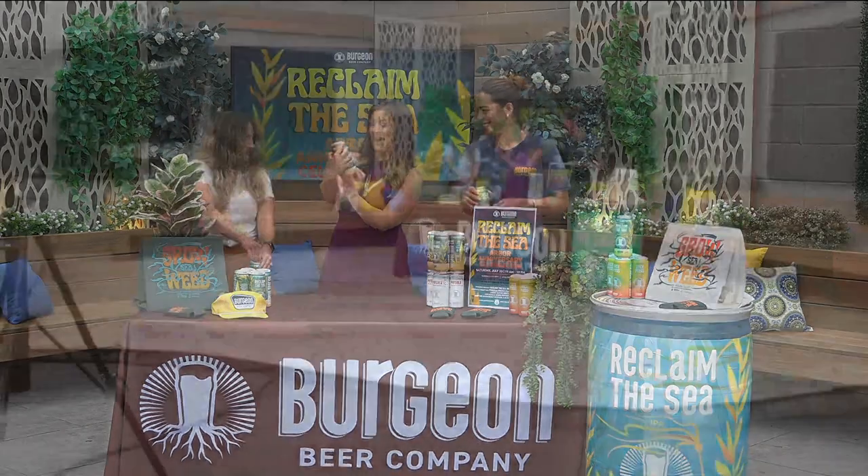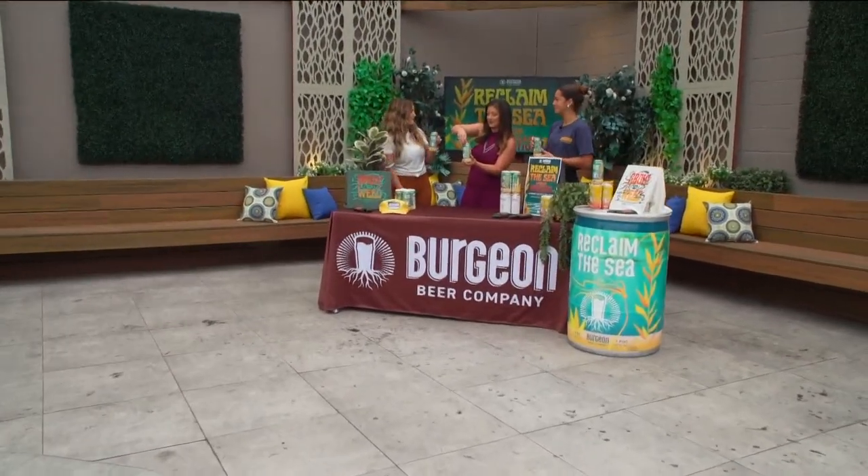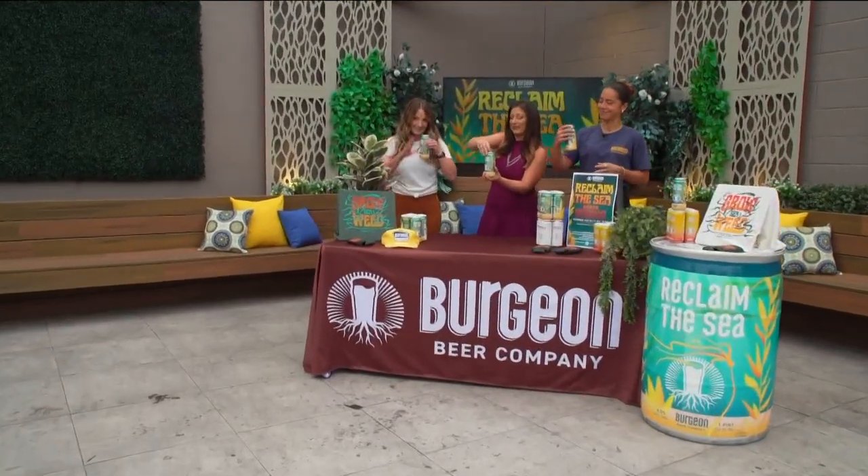Oh yeah, what do we have? Reclaim the Sea IPA. It's our collaboration with Sea Trees — it's a west coast IPA. By the way, this is McKenzie, McKenzie with Virgin.